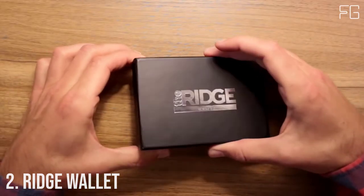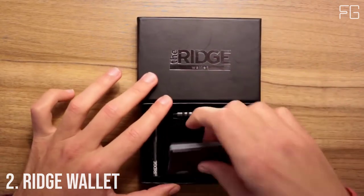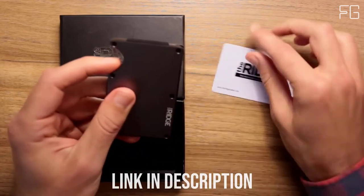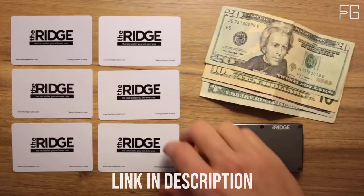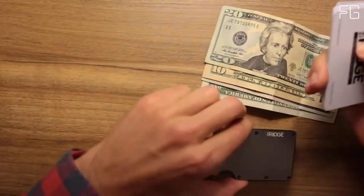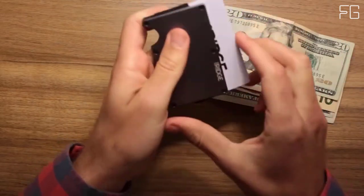Number 2: Ridge Wallet. The Ridge is a minimalist, RFID-blocking wallet and a better way to carry cash and cards — slim, RFID-blocking wallets that are guaranteed for life. The main cardholder uses elastic to expand to hold up to 12 IDs and credit cards. The typical leather bifold gets packed with faded receipts and unnecessary cards, resembling something more like a suitcase than a wallet.